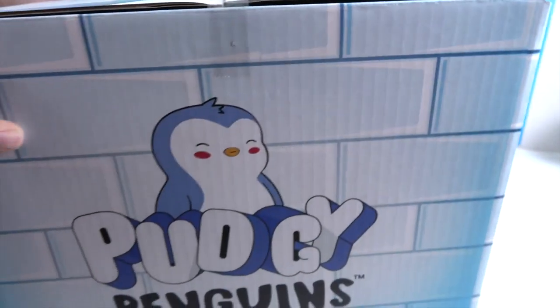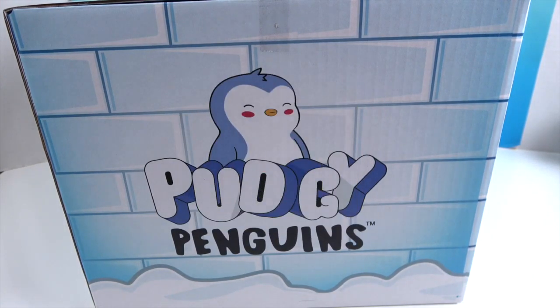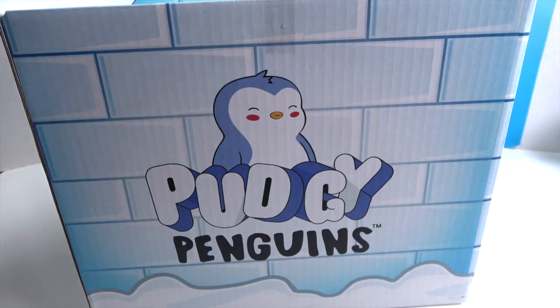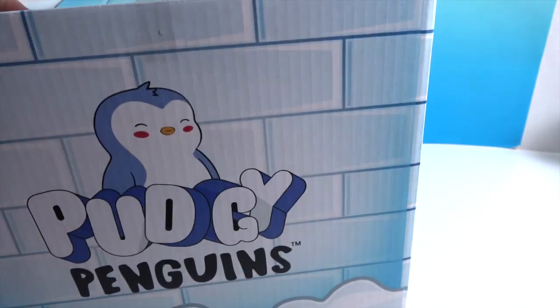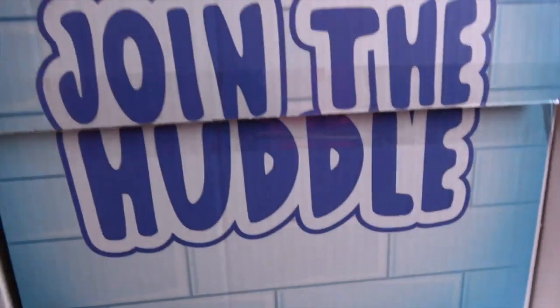We want to say a great big thank you to PMI Toys for sending this to us for free to share with you today. It's time to get inside and see which Pudgy Penguins are in this box — what we can expect from series two. Opening it says 'join the huddle.'